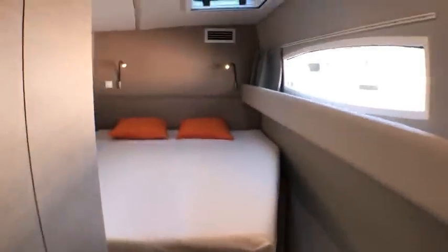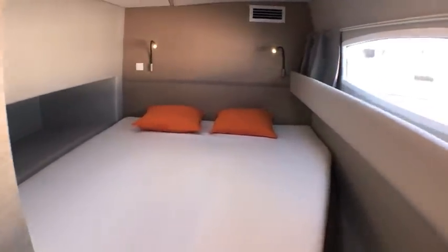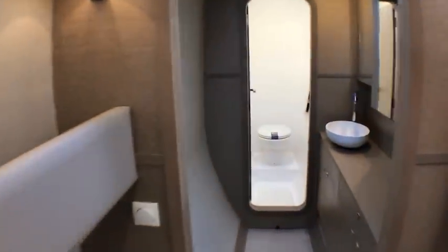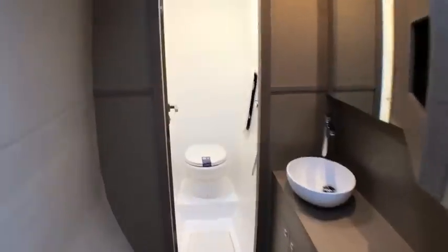Similar again in the port hull — down three steps to a lovely light double cabin. Obviously not quite as spacious as a catamaran's hulls, but pretty good for the outriggers of a trimaran.